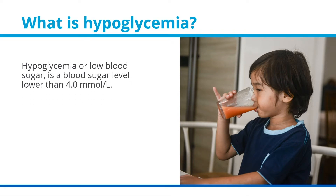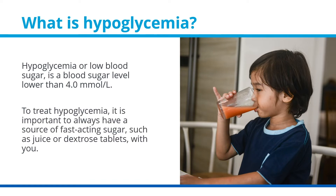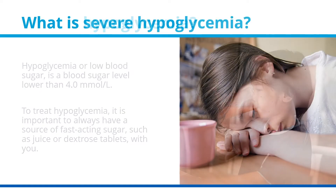What is hypoglycemia? Hypoglycemia, or low blood sugar, is a blood sugar level lower than 4 millimoles per liter. To treat hypoglycemia, it is important to always have a source of fast-acting sugar, such as juice or dextrose tablets, with you.